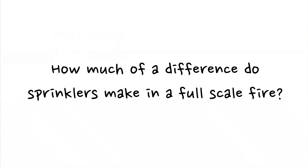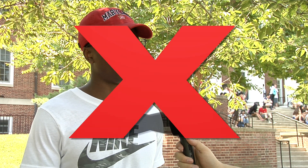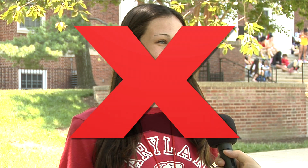How much of a difference do you think sprinklers make in a full-scale fire? I can't really see them making a significant impact — they're not very powerful. I don't think that much, because water doesn't always put out a fire when the sprinklers come on. If the fire spreads enough you need hoses, not just sprinkles falling down. I think sprinklers make quite a large difference — if nothing else, they suppress the fire so everyone can get out of the building safely before the fire department arrives.